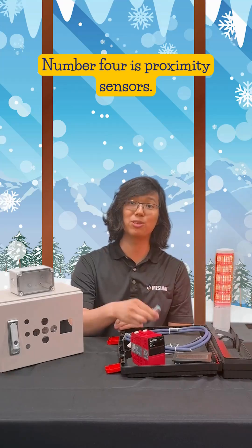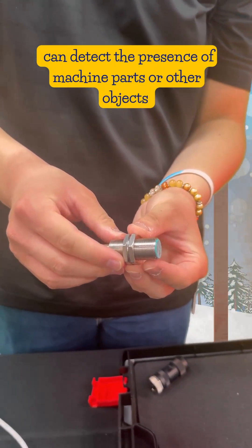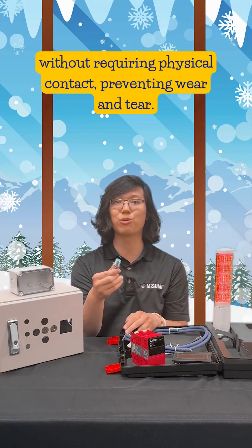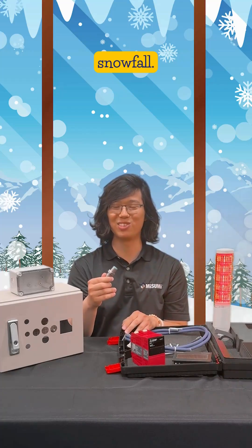You can automate your machinery and processes with higher throughput and consistency, helping keep your production running smoothly. Number four is proximity sensors. This capacitive sensor can detect the presence of machine parts or other objects without requiring physical contact, preventing wear and tear. Compact but powerful enough to almost detect the first snowfall.